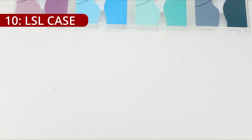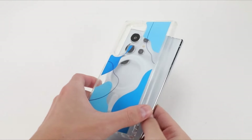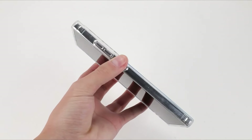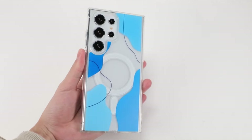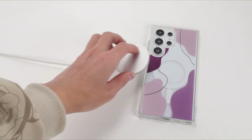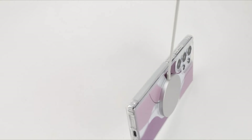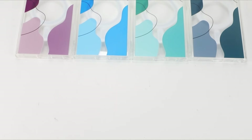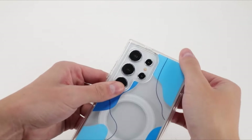On number 10, the LSL magnetic phone case for the Samsung Galaxy S24 Ultra is a testament to the perfect blend of style and functionality. Crafted with precision to seamlessly fit the contours of the S24 Ultra, this case delivers top-notch protection without compromising on the phone's aesthetics. One standout feature is its compatibility with MagSafe accessories, allowing users to effortlessly enhance their device's capabilities without removing the case. This magnetic integration not only adds convenience but also reinforces the case's overall design.